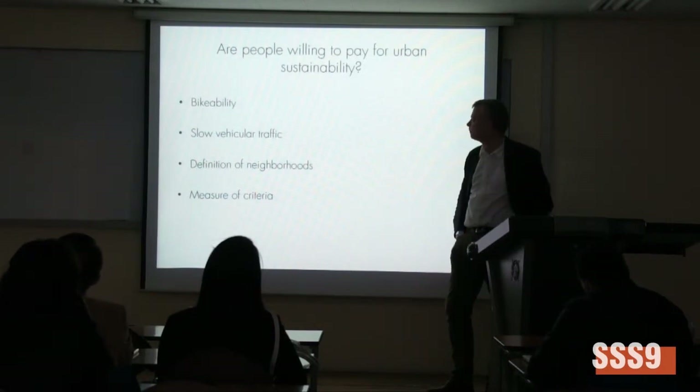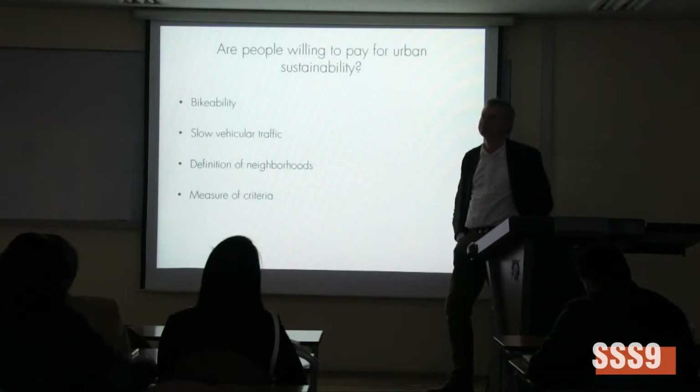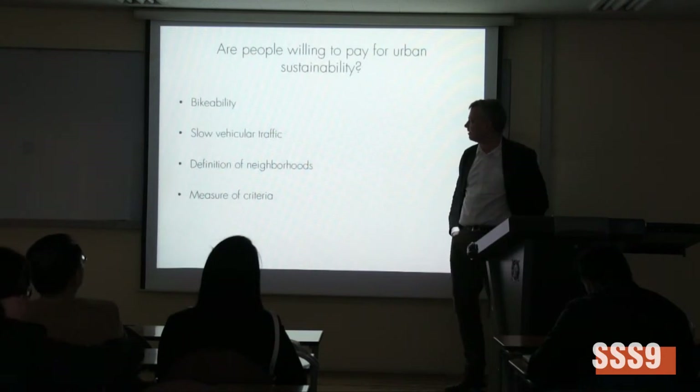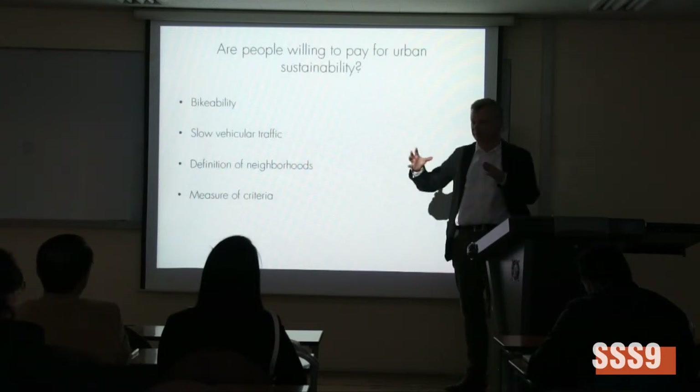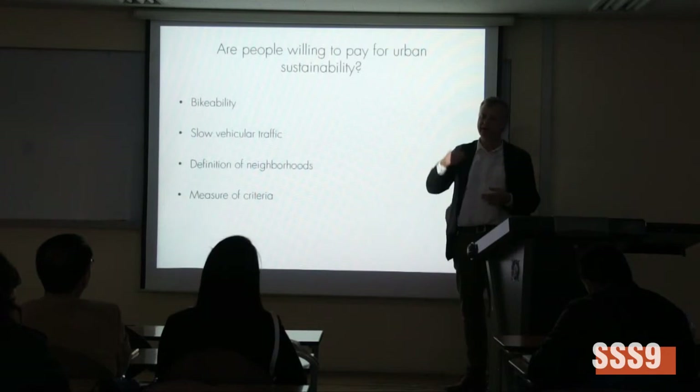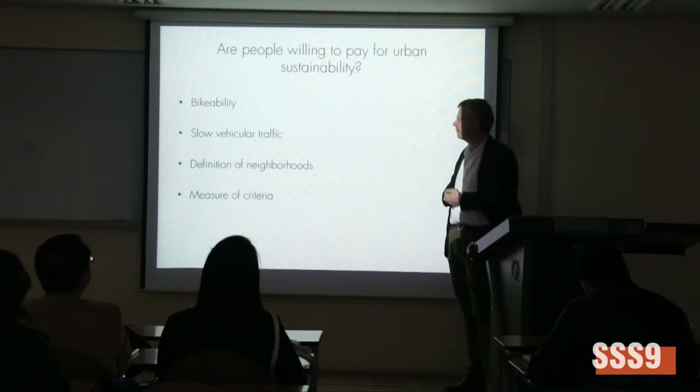In Copenhagen the subway is perhaps not yet that important. The possibility to bike or not is highly critical. Once again, in terms of policy, how we talk about cities lacks the analytical level of what we're actually talking about.